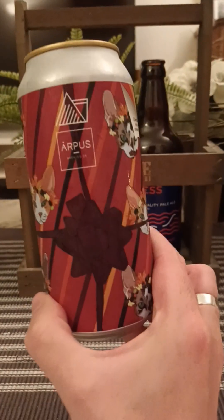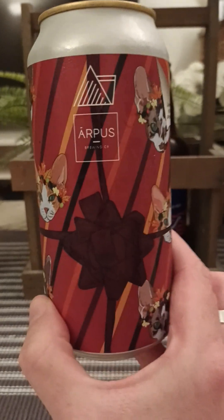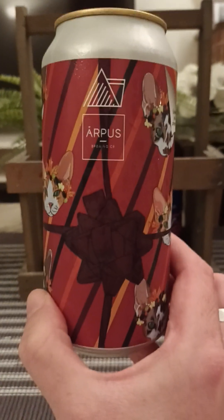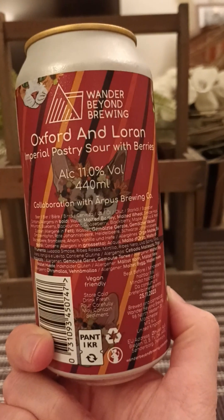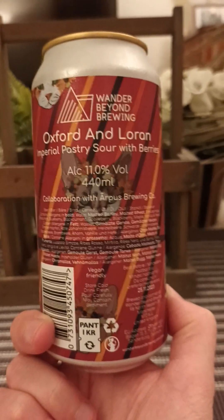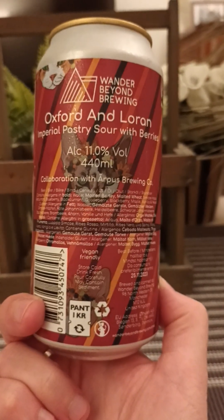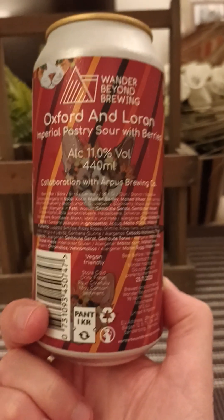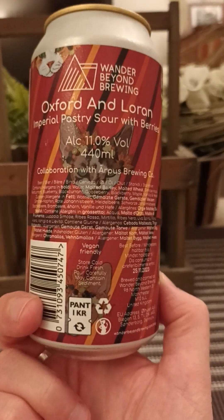We are going to the UK to Wonder Beyond Brewing Company. I think these guys are out of Manchester, if I'm not totally mistaken. And they have teamed up with Airpus Brewing Company out of Latvia. We're taking a look at their Oxford and Lauren Imperial Pastry Sour with Berries, clocking in at a lovely respectable 11% ABV, 4.4 mil can on this one. Vegan friendly, they say.